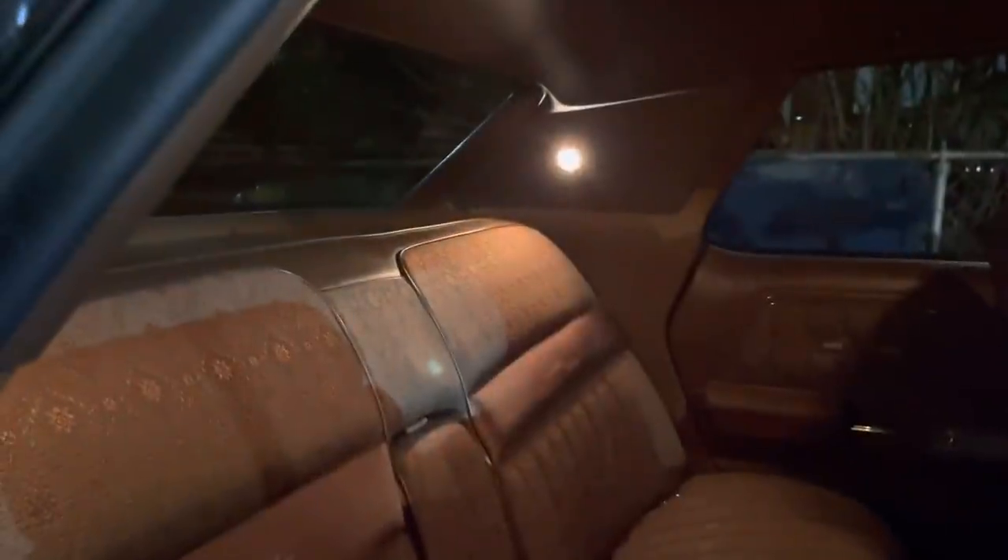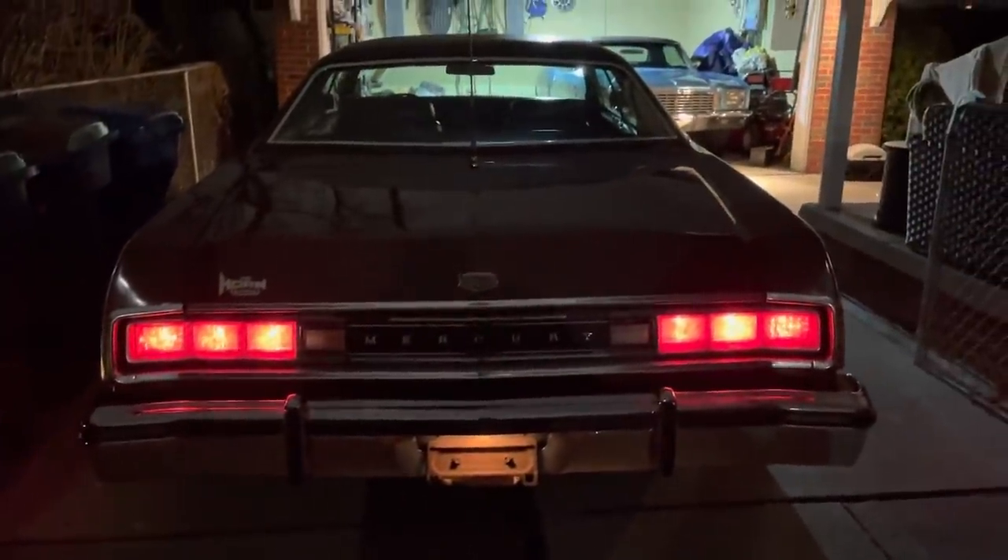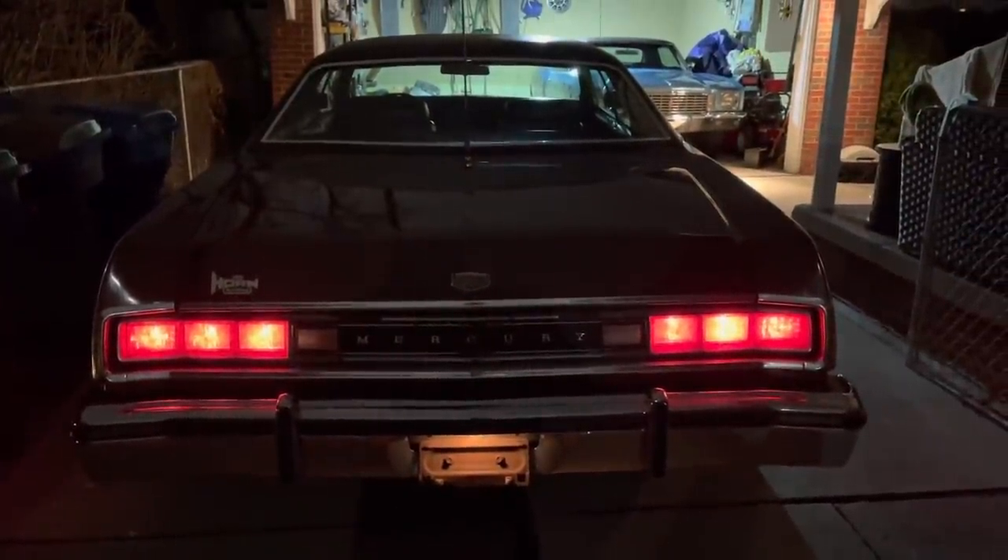Look at that back seat. Great C-pillar reading lights. I haven't even cleaned it yet. Very thick carpeting. This '74 rear end, I really do like.